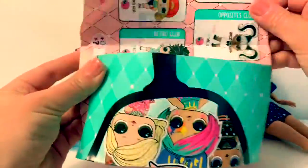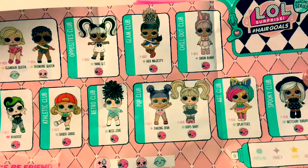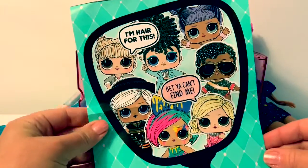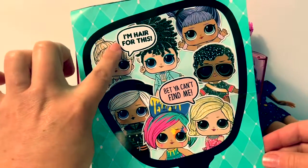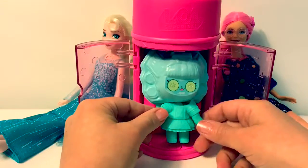Here is the collector's guide. It says, I'm here for this. Bet you can't find me. And here is our baby.